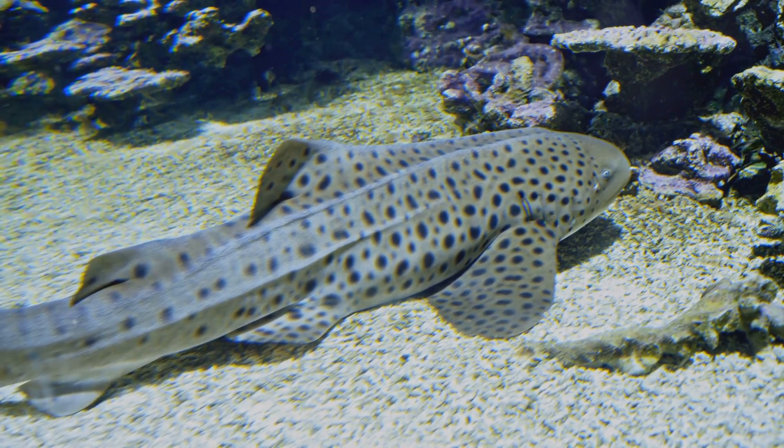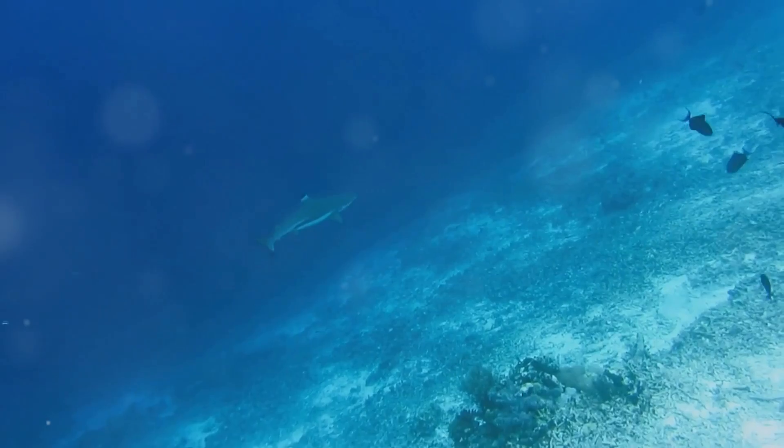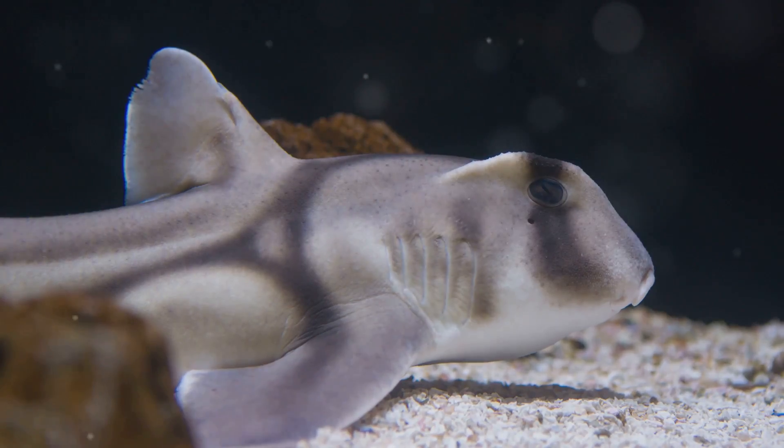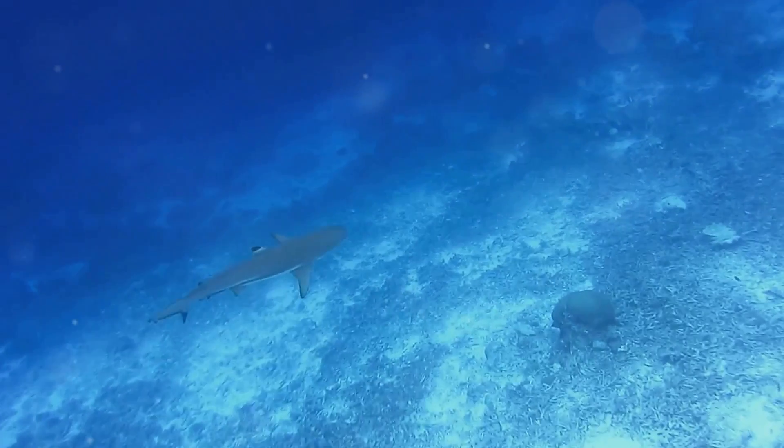And now, let's meet the adorable bamboo shark. These little guys are small and slender and they love to hide in coral reefs. They can even walk on their fins — it's like they have their own pair of legs. How cool is that?